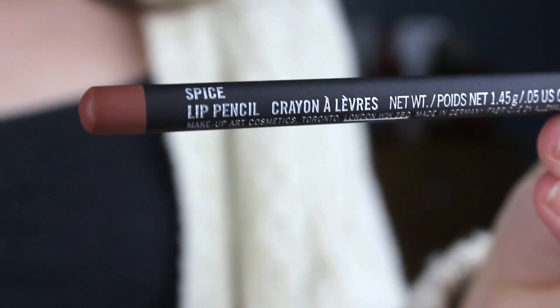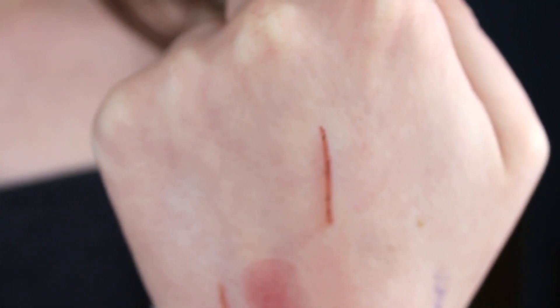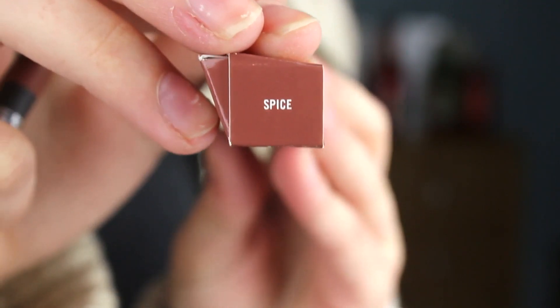First up I got the MAC lip pencil in the colour Spice. This is a really versatile colour — it goes with the lipstick I got as well, and it's going to be perfect for the lips I'm having for prom. You get a lot of product so this is going to last me years. This was £12.50. It's a nice kind of neutral brown tone — kind of Kylie Jenner-esque but really brown, and it matches with lots of lipsticks: reds, browns, nudes. It's kind of an all-rounder.